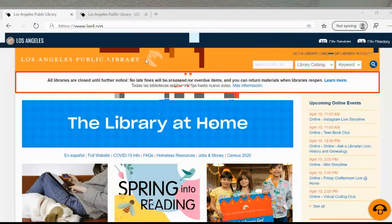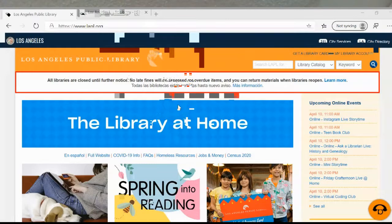You may have noticed that we have a new interface for the period that we're in — the library at home. Let's scroll down to research and click on research.